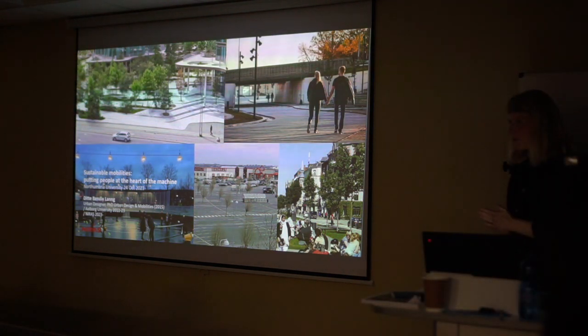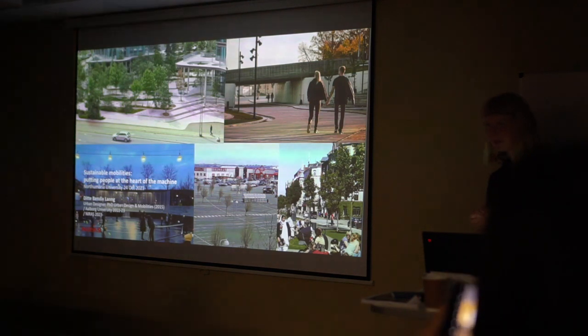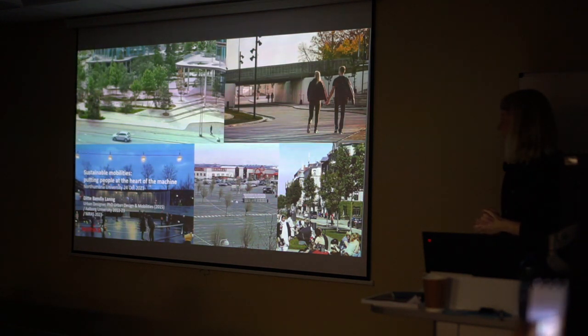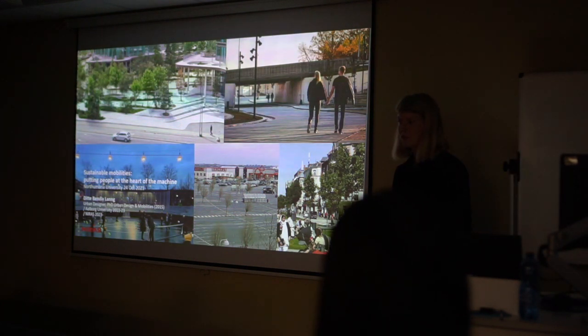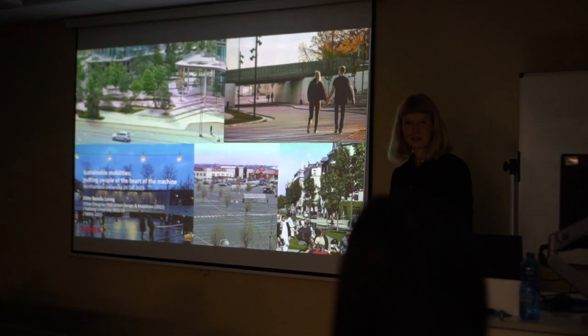Thank you for the introduction, Richard, and I really enjoy being here and have enjoyed working with you over the years. I'm from Denmark, as Richard said. I have a background in urban design and a PhD in urban design and mobilities. I've worked with Aalborg University for many years as an associate professor and head of research in urban design, and taught a lot of wonderful students. Today I got the chance to chip in on Jennifer's supervision with some of your architecture students here, and I thoroughly enjoyed that.